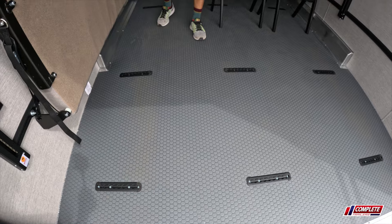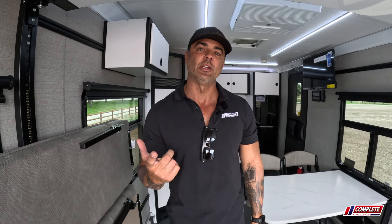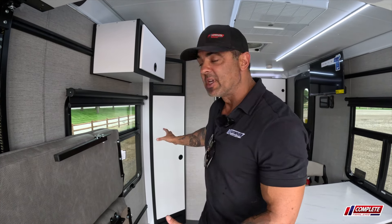In the floor we've got airline track throughout the trailer, which is great because you can adjust what you're hauling. For example, if it's two motorcycles or a two-seater side-by-side — by the way, we've done the measuring and two-seater side-by-sides will mostly fit. If it's a Pro S 2025 Razor or some of the bigger two-seaters, you might have an issue due to this cabinet here, so it's important that we measure that for you before you decide to make a purchase.